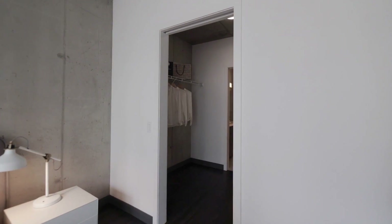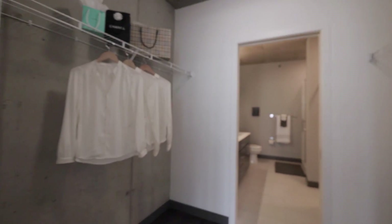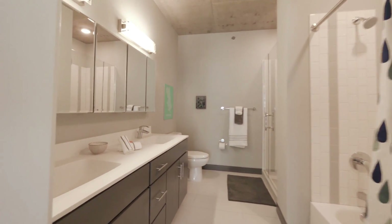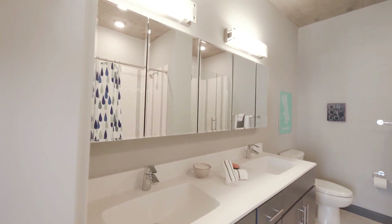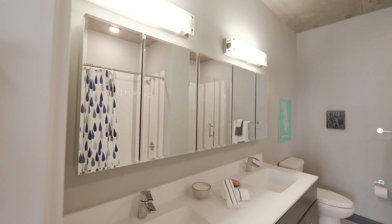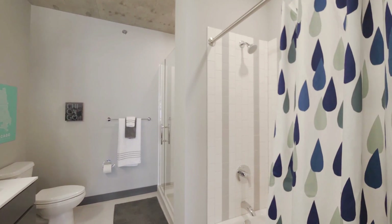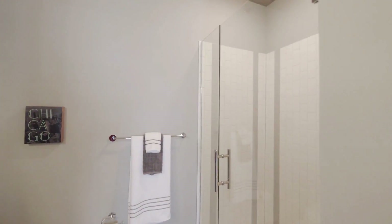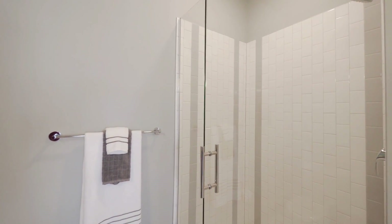There's a walk-through closet leading to the master bath. The master bath has a dual bowl vanity, a bank of drawers, and a five-panel mirrored medicine cabinet with storage behind each of the panels. There's both a tub and a walk-in shower with a frameless glass door.